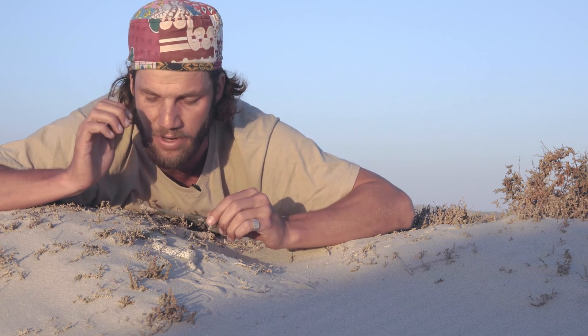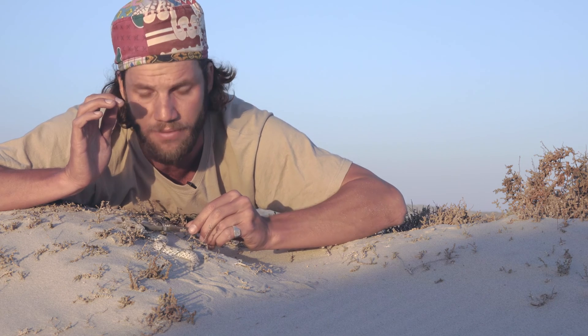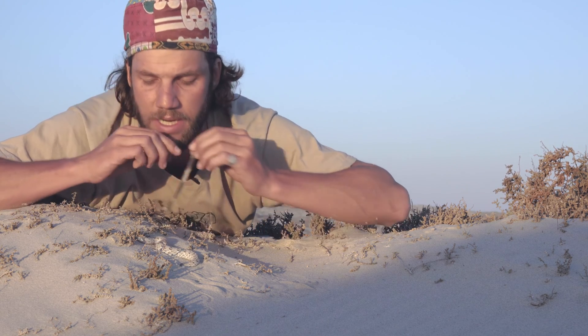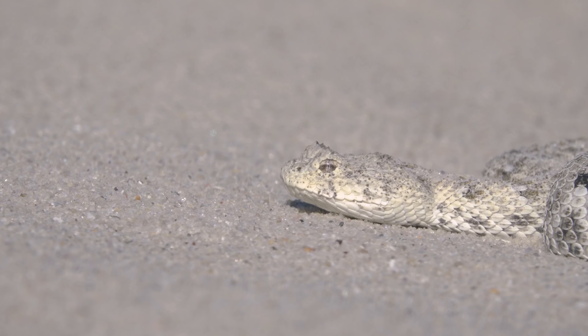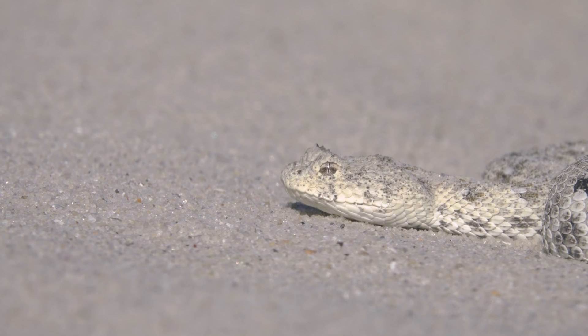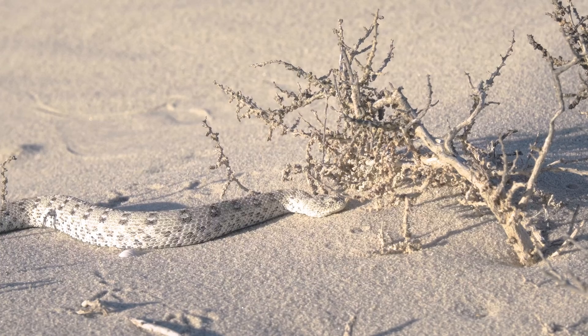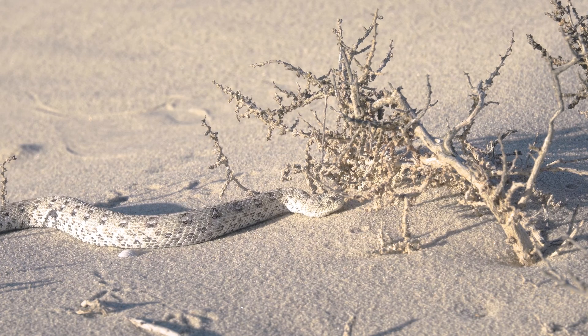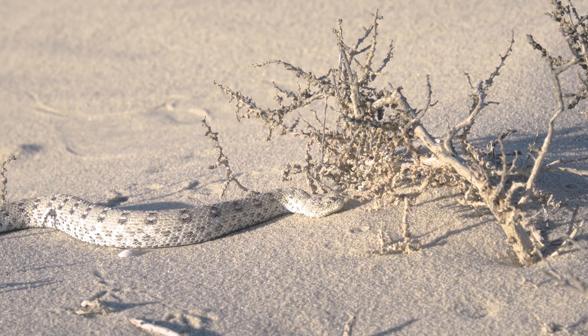These guys are quite generalist feeders. They feed on the Namaqua rain frogs out here, as well as lizards and geckos, which are plenty in abundance. Also, due to their small size, a lot of people think they don't eat very large prey, but these guys have been recorded eating skinks that are almost the length of their own bodies including the tail. Very, very cool species of snake — absolutely becoming one of my favorites.